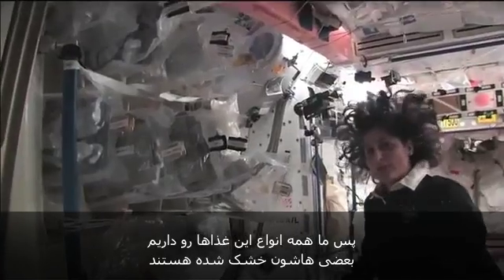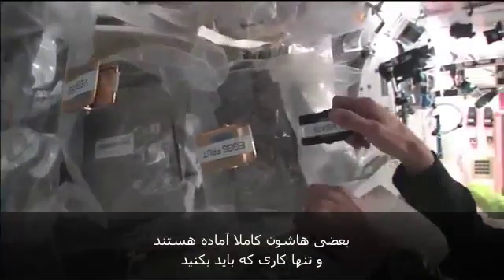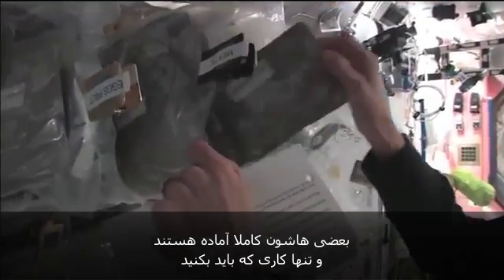So we have all this type of food. Some of it is dehydrated, so we have to hydrate it — fill it up with water. Some of it is already made and then all we have to do is heat it up.